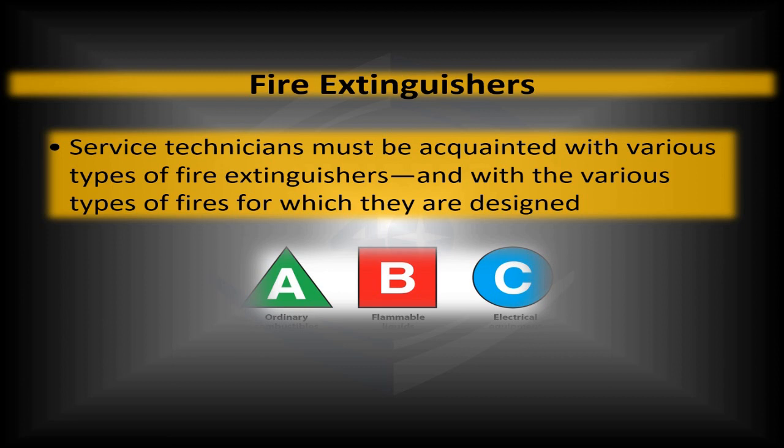One thing important to note: we don't just have a letter designation for these. We also have a color and a picture — very key indicators of what type of fire extinguisher we have. These are easy to see from a long ways away, even for folks with hindrances reading or with the alphabet. We can always see the shapes and colors that go along with that.